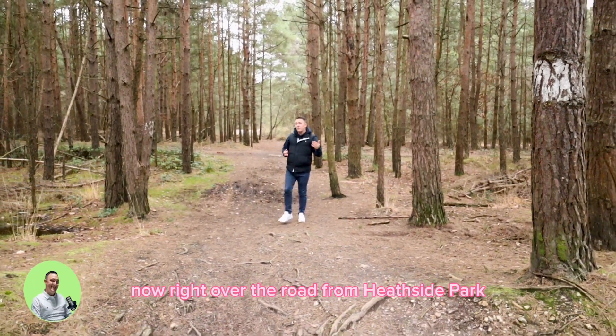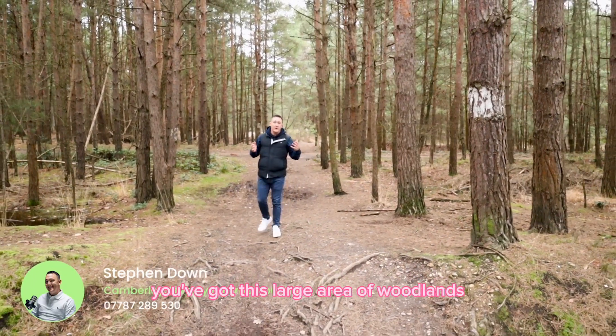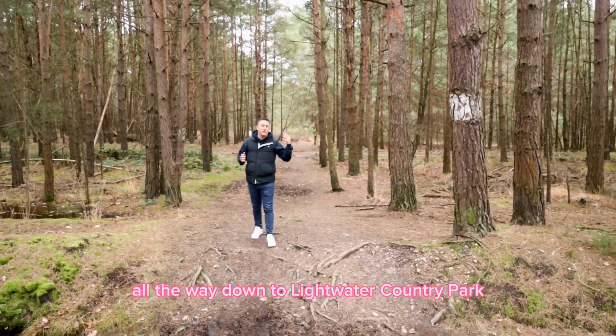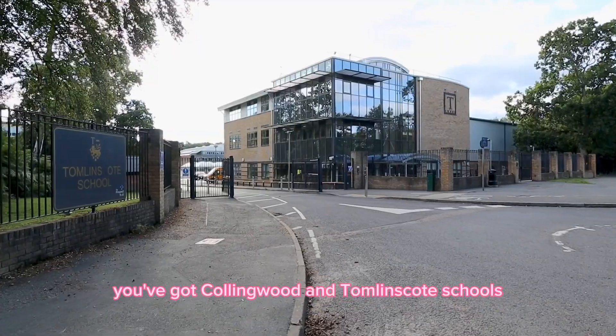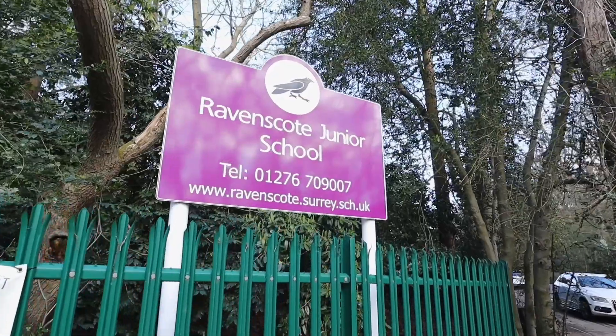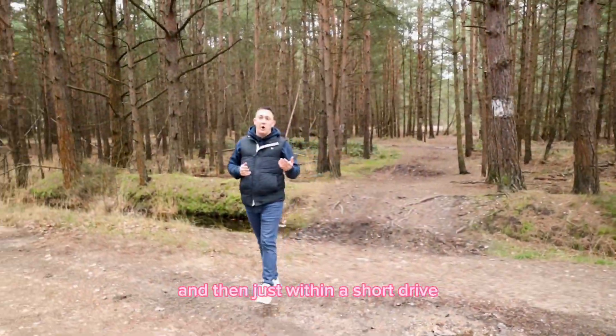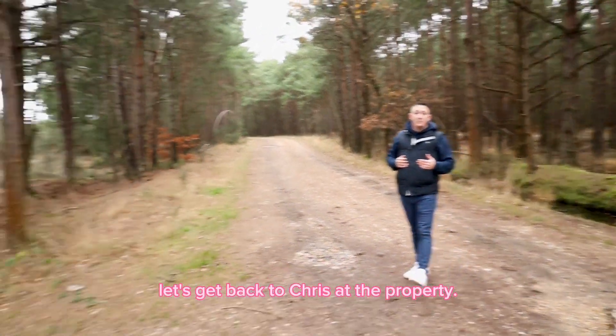Thanks Chris. Now right over the road from Heathside Park, you've got this large area of woodland which will take you all the way down to Lightwater Country Park. For schooling, you've got Collingwood and Tomlinscote Schools, as well as Ravenscote Junior School. And then just within a short drive, you're at Waitrose and other local shops. That's enough about the area, let's get back to Chris at the property.